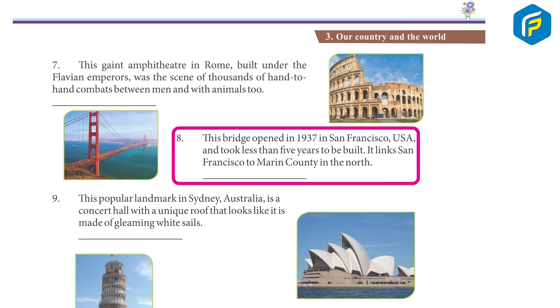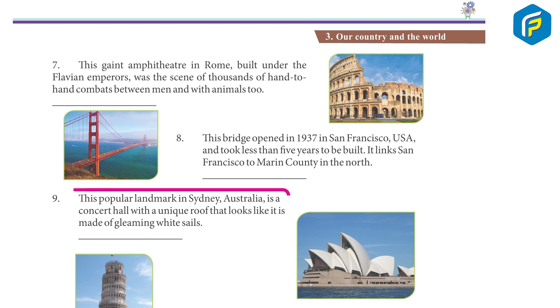8. This bridge opened in 1937 in San Francisco, USA, and took less than five years to be built. It links San Francisco to Marin County in the north. Golden Gate Bridge.